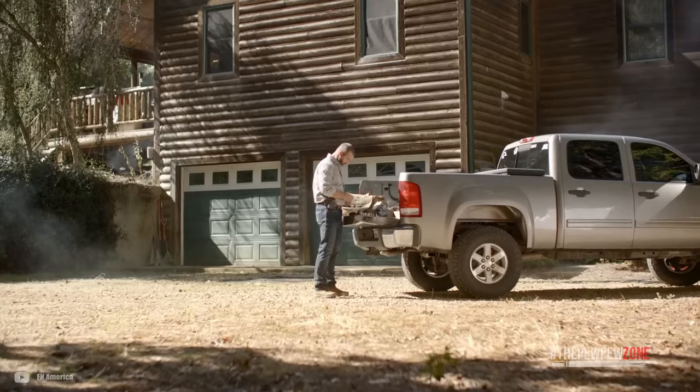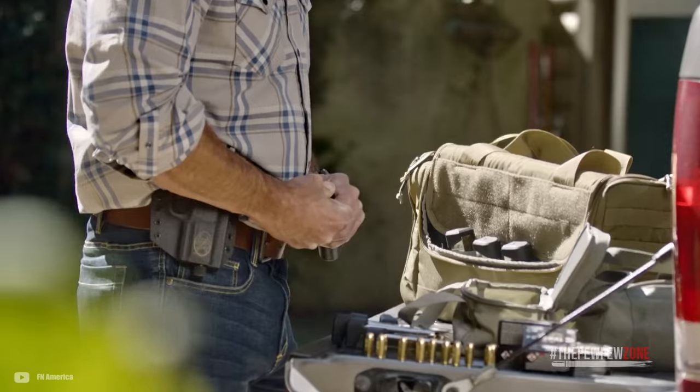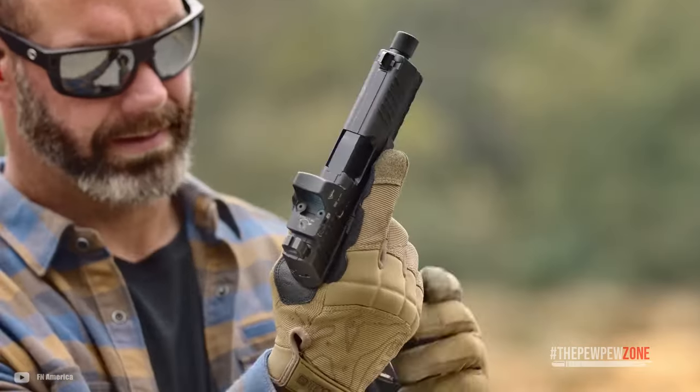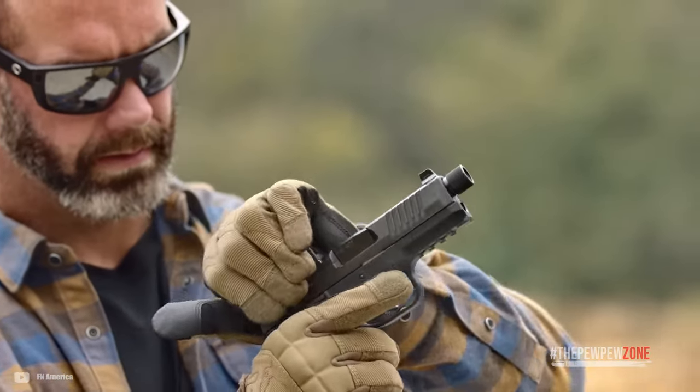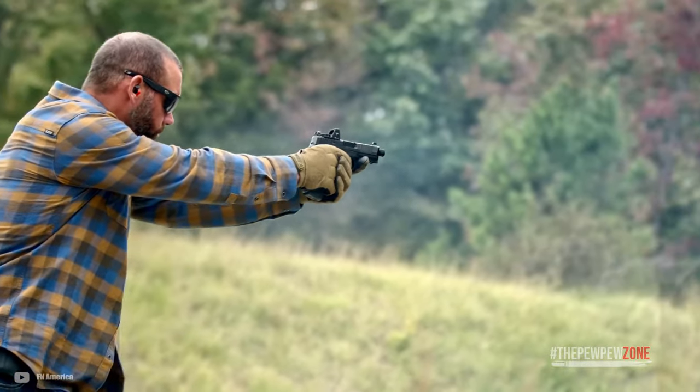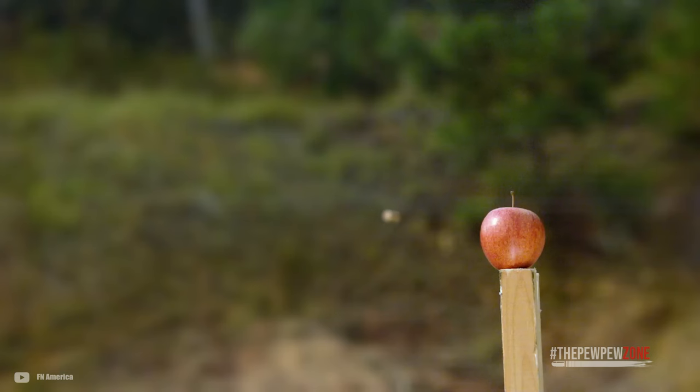Are you getting tired of all the gun videos and blog posts online where the only EDC handguns people talk about are their SIG P365s, their Springfield Hellcats, their Glock 43Xs, their Smith & Wesson Shield Pluses, their Ruger Max 9s, their Taurus GX4s, etc., etc.?